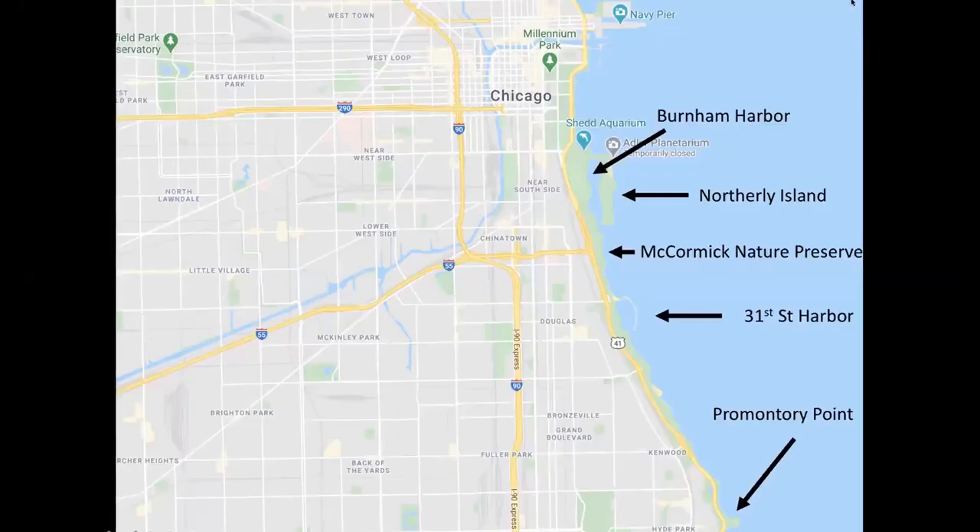Doug already showed a map, but here's another one to get a sense of where the city of Chicago is compared to downtown and where we're talking about. I'm mostly going to be talking about Northerly Island, a place I visited very frequently when I worked at the Field Museum starting in 2010. Northerly Island has changed quite a bit between when I started going there and now — the nature of it has changed pretty dramatically with a lot of restoration and construction work.